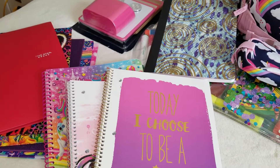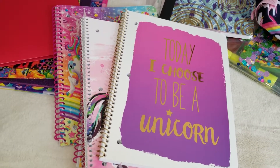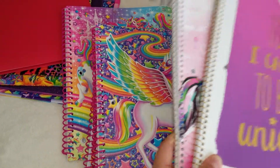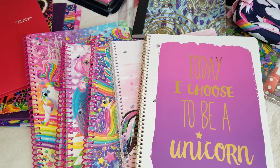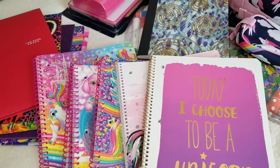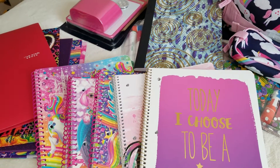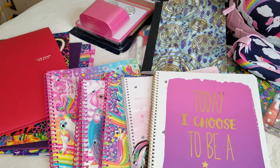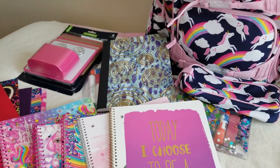She needed five pocket folders of different colors — I went all out and got the most colorful ones. She also needed six spiral notebooks of different colors, which was easy since there were good color options. I got all the notebooks from Walmart. She also required 24 crayons, one eraser, two glue sticks, 24 number two pencils, one composition book, one pack of dry erase markers, a pencil bag, highlighters, a pencil sharpener, and one pack of loose leaf paper.